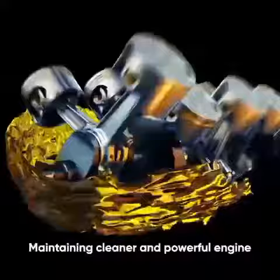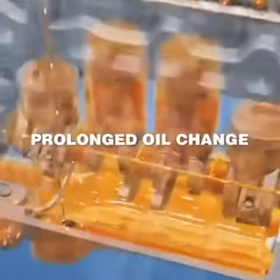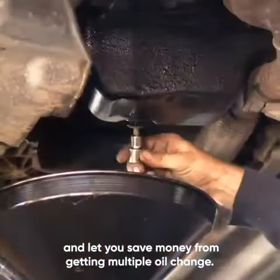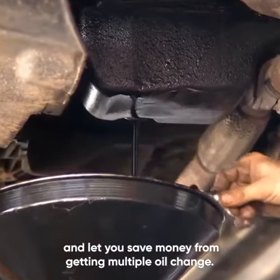Maintaining a cleaner and more powerful engine, Prime Lobe works for a long period of time, making oil changes last longer and letting you save money from getting multiple oil changes.